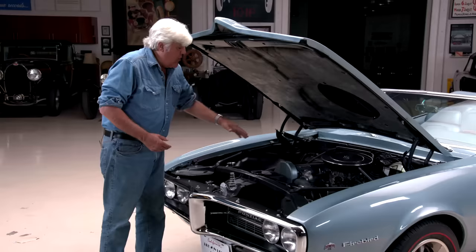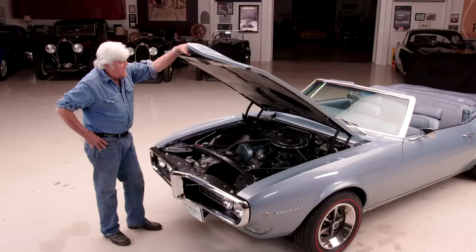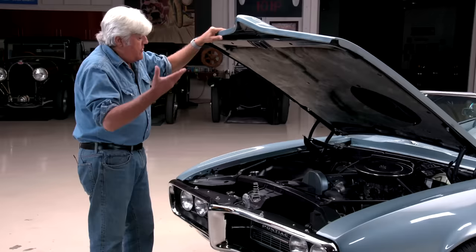The trouble was, by the time you ordered the four barrel and all the high performance options to make it a Sprint, it cost more than the V8 and didn't make as much horsepower. So they didn't sell a whole lot of these. The gentleman that bought this originally was in the Navy, and he got it through one of those programs where military people can get a discount. He got power steering and a bunch of different options — exactly the way I would have had it.